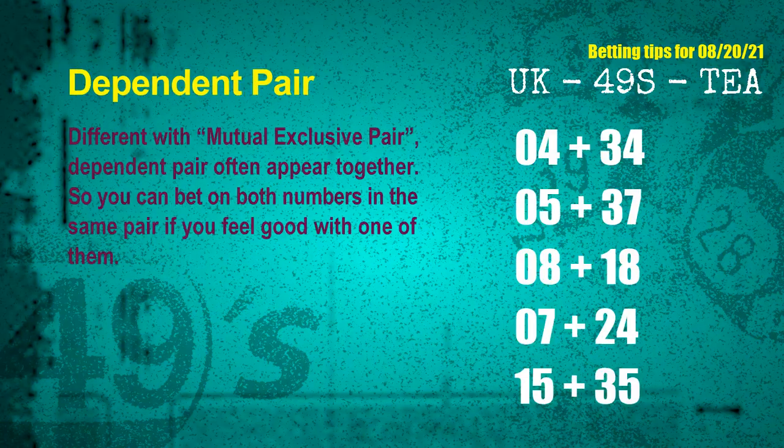Some numbers are mutual exclusive, some are dependent. Numbers in the same dependent pair you can bet on both, because they are often drawn in one draw. The dependent pairs for next draw are: first pair 04 and 34, second pair 05 and 37, third pair 08 and 18, fourth pair 07 and 24, fifth pair 15 and 35.